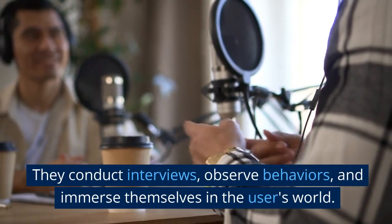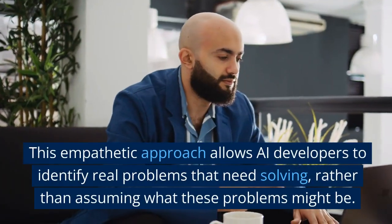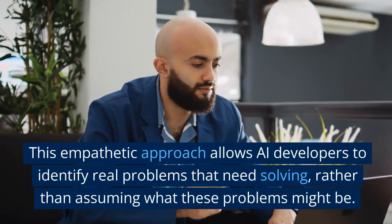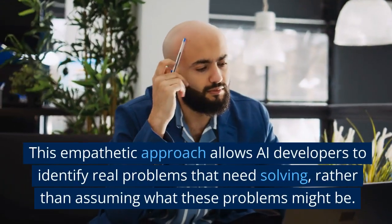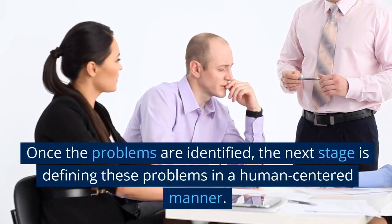They conduct interviews, observe behaviors, and immerse themselves in the user's world. This empathetic approach allows AI developers to identify real problems that need solving, rather than assuming what these problems might be.